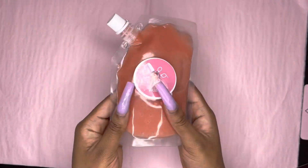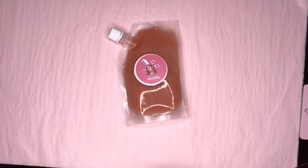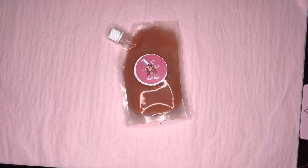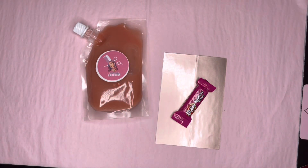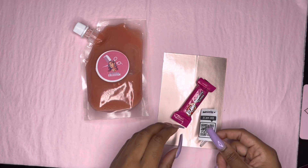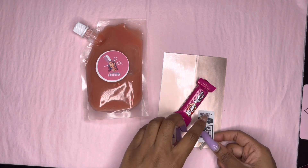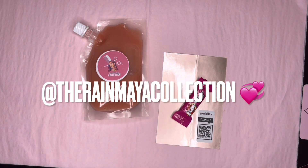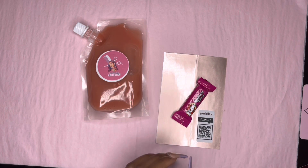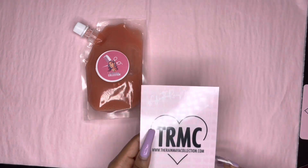Next is Danielle's order. She got our pink gloss base with strawberries in it. I have two more gloss bases left — one is chocolate and one is just a regular clear base. On her thank you card, I'm going to put her QR code sticker. I have a video on TikTok of how I made these — follow me on TikTok at the Raymaya Collection. It will be linked in the bio.